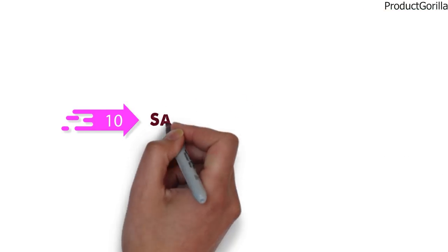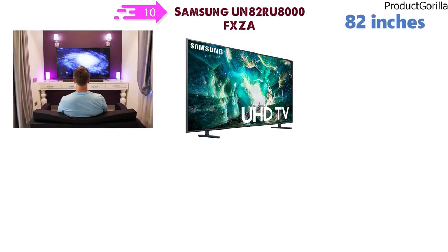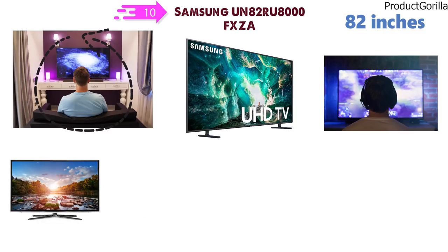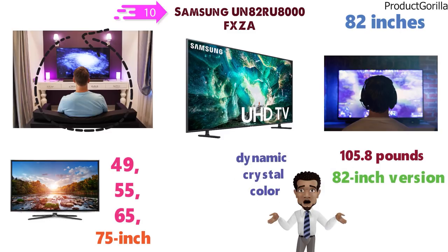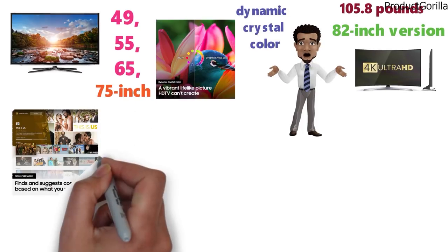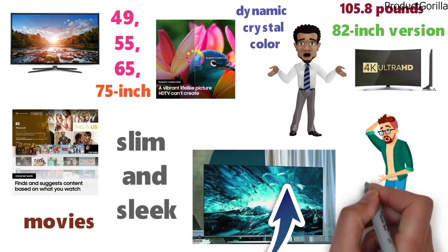For our final pick at number 10 we have the Samsung UN82RU8000FXCA. This TV is 82 inches in size, which is huge and will take over any room you place it in. It's perfect for home cinemas as well as large living rooms. However, you can also get this TV in smaller sizes such as 49, 55, 65, and 75 inches. It weighs around 105.8 pounds for the 82-inch version. This TV has a dynamic crystal color that provides a lifelike vibrant picture. It has nearly all smart TV features covered previously and will allow you to view thousands of shows, movies, and more. The design is very slim and sleek and will fit with any decor, but due to its large size it might be difficult getting it into the room.